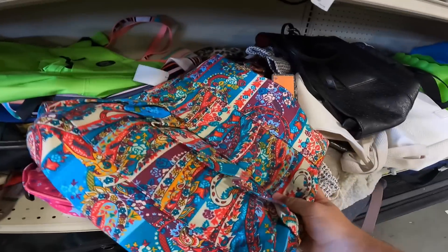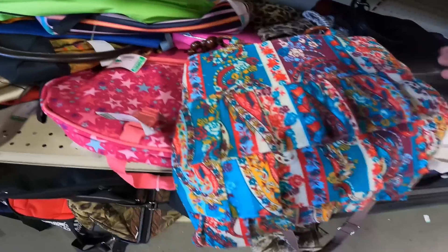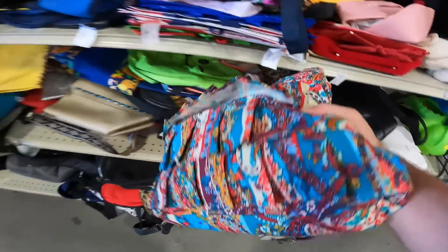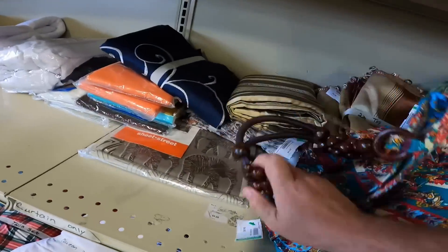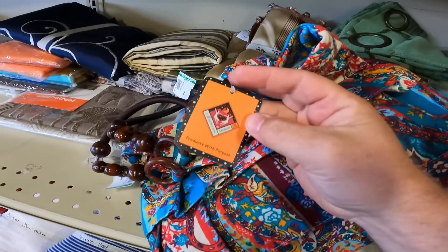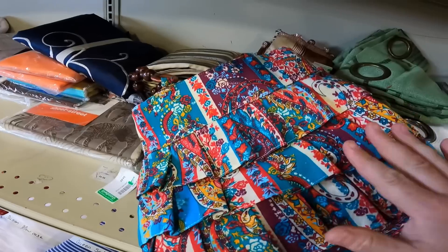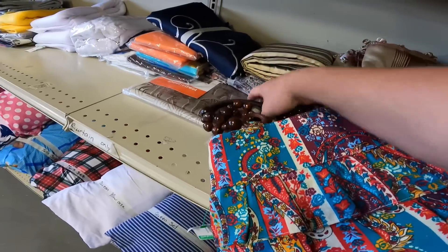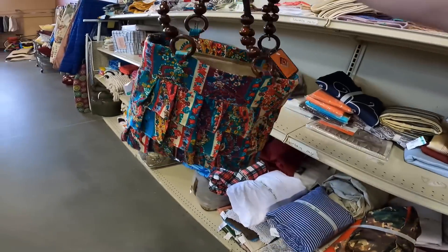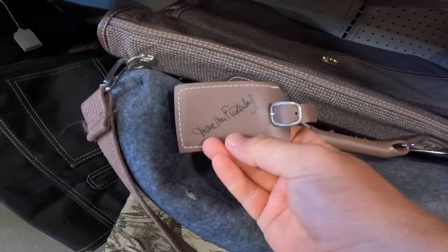Found something new with tags for $4.60. I don't think it's a name brand — it says 'Products with Purpose,' probably one of those things made by people in a developing country and sold for charity. But four dollars and sixty cents — it's kind of cute. Down here we've got a bag. I'm trying to see what it says, but I'm pretty sure that's Diane von Furstenberg.